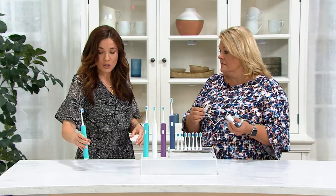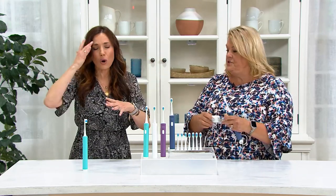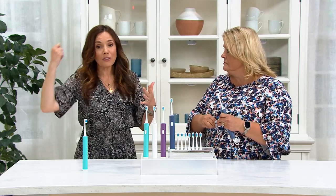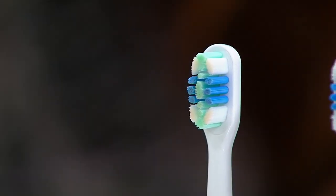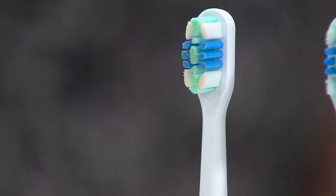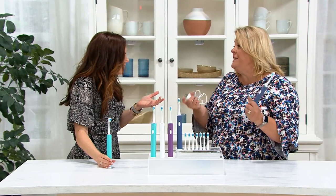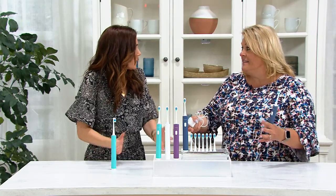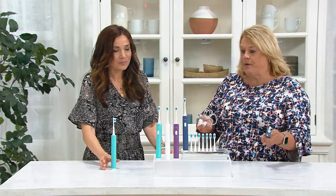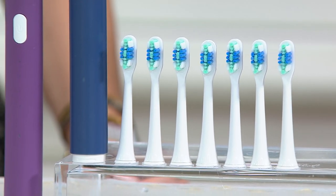I keep my toothbrush in a drawer because I've read too many articles about toothbrushes on sinks — you flush the toilet, or maybe you're just spraying your hair and you don't want product landing on your toothbrush. In the past with my sonic-style toothbrushes, I couldn't keep them in the drawer because they have to stay in the stand. With this one there is no stand. Bathroom space is like high real estate in homes, so forget a pedestal stand. You just plug it into a normal wall outlet or via USB.